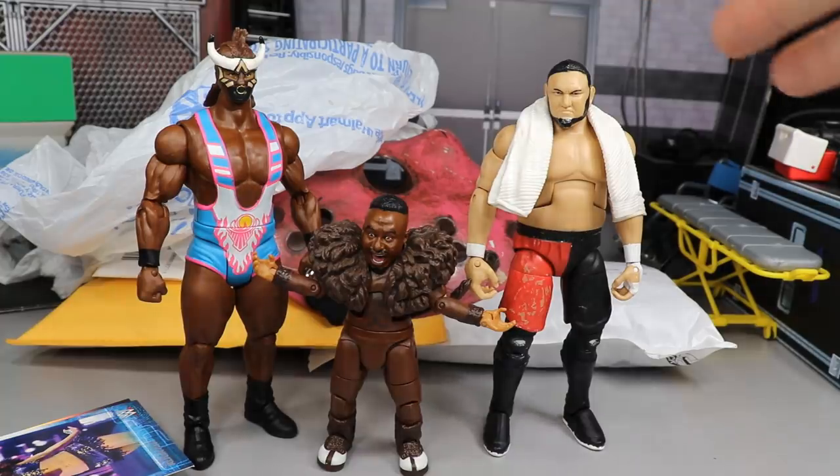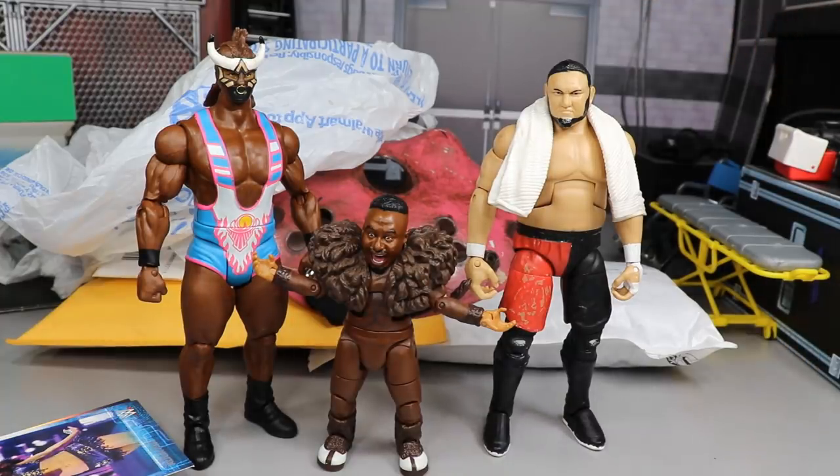He also sent a custom made Jason mask, but the figures were taped up like crazy — it took me like 30 minutes just to unbox it. I thought it was hilarious. I sent him a message on Instagram like, 'Bro, you're killing me with all this tape!' But thank you so much for everything.